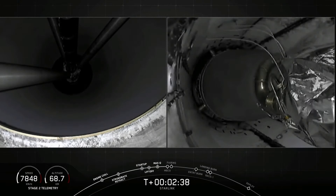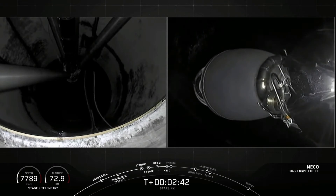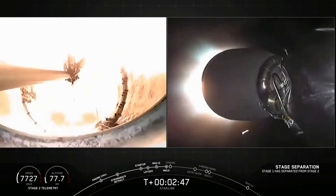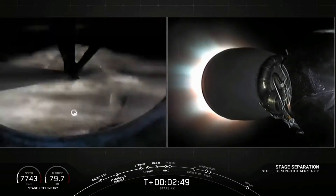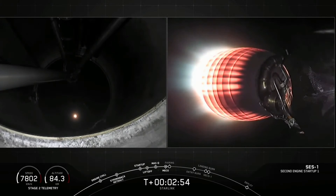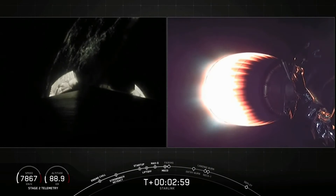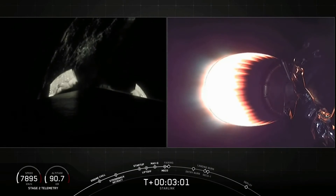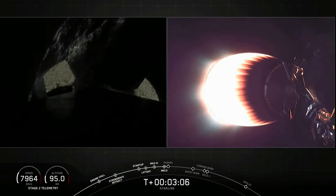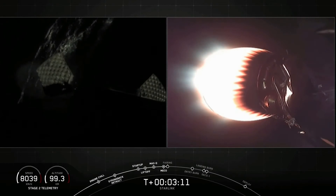And MECO. Stage separation confirmed. On the left-hand side of your screen — ignition. First stage separating. Second stage ignition. Love that green glow from the TEA-TEB ignition. Both vehicles on their way. Coming up shortly, we'll expect to see fairing deployment off the second stage — look for that on the right-hand side of your screen. Fairing separation confirmed.